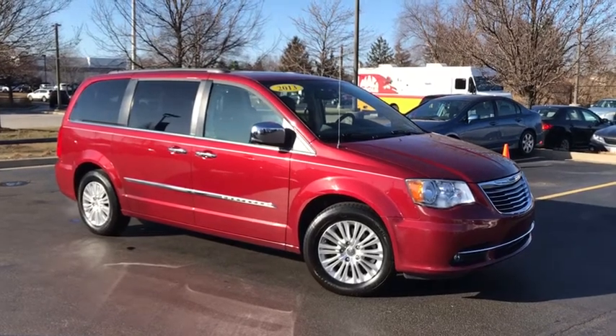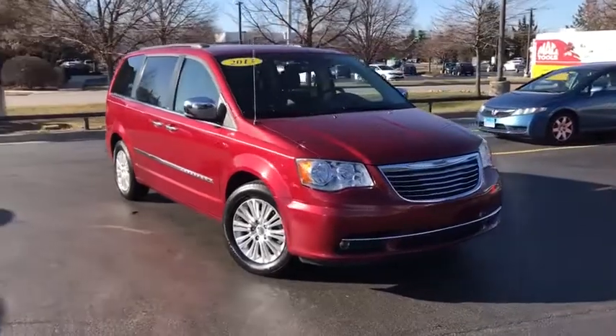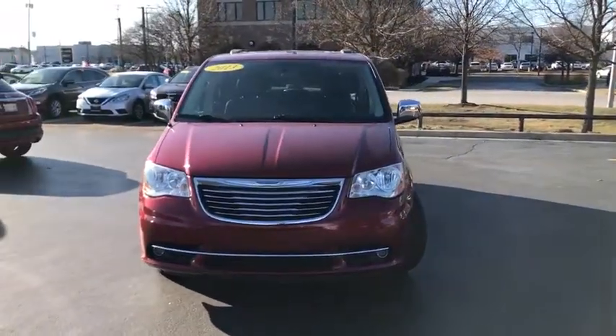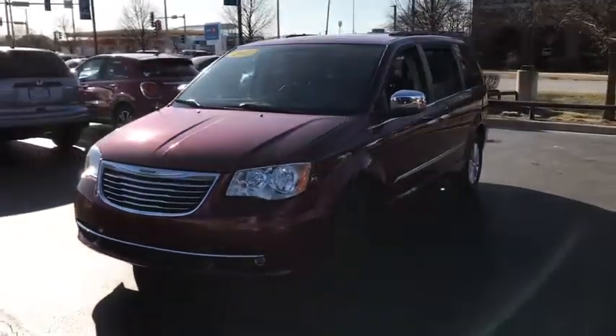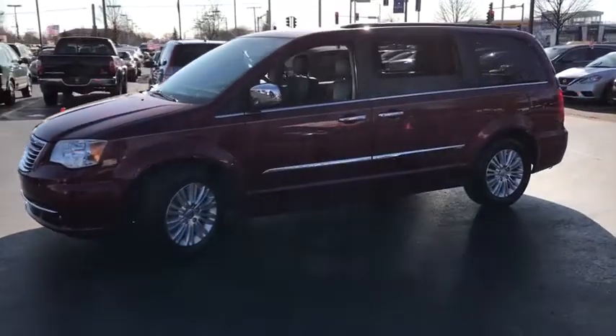Looking for the right vehicle? Check out the 2013 Chrysler Town & Country. Town & Country's V6 engine provides plenty of power while still providing the fuel efficiency you look for in a vehicle. Tow up to 3,600 pounds when your Town & Country is equipped with the towing prep package.